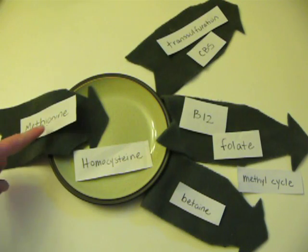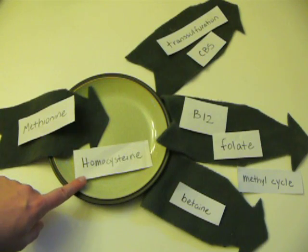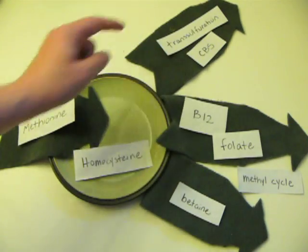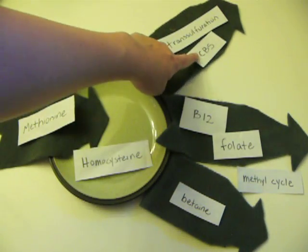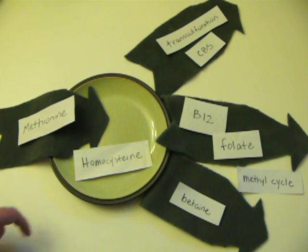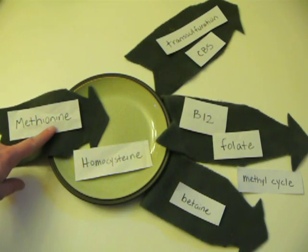Homocysteine is created from methionine, which comes from the diet. Once you have homocysteine, you have three different ways to process it and get rid of it. The first is to drop it down the transsulfuration process, which requires the enzyme CBS. Depending on who you are, that enzyme might be very active or very slow. Otherwise, you can recycle it back into the methyl cycle, which creates more methionine.